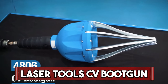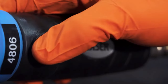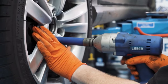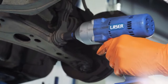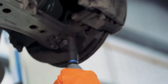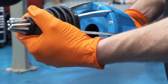Laser Tools CV Boot Gun. The Laser Tools CV Boot Gun is a specialized and innovative tool designed for efficient and precise installation of CV, or constant-velocity joint boots. This handheld pneumatic tool streamlines the process, making it quick and easy to install CV boots without disassembling the entire axle. With the controlled flow of air, the CV Boot Gun ensures the boot is stretched over the joint evenly, minimizing the risk of damage. Its ergonomic design and user-friendly operation make it a valuable asset for automotive professionals and DIY enthusiasts.